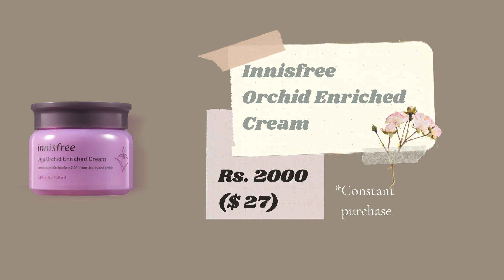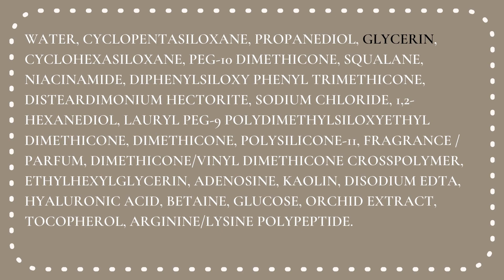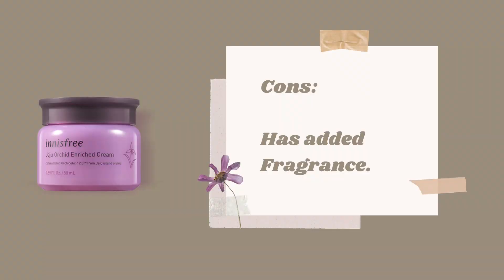The third moisturizer in this category is the Innisfree Orchid Enriched Cream. The Orchid range has three versions — gel, enriched, and intense — and only the enriched version is fungal acne safe, provided you don't have an issue with glycerin. It has a rich gel-cream texture, perfect for summer, and it's a good option for starting an anti-aging skincare routine. It does contain artificial fragrance. My mom loves this moisturizer and I've bought it many times for her.